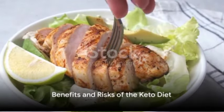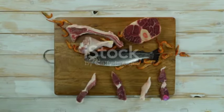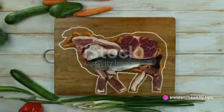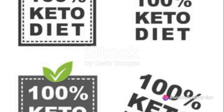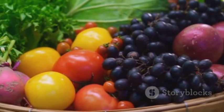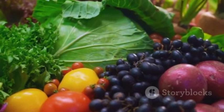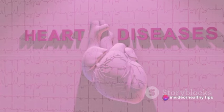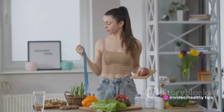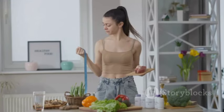Like any diet, the keto diet has its pros and cons. On the plus side, it can kick-start weight loss, enhance blood sugar control, and potentially offer heart health benefits. However, it's not without its drawbacks. You may encounter the infamous keto flu as your body adjusts, and there's the risk of nutrient deficiencies due to restricted food groups. Also, the high fat intake could potentially pose heart risks. It's crucial to weigh these factors before deciding if the keto diet is right for you.